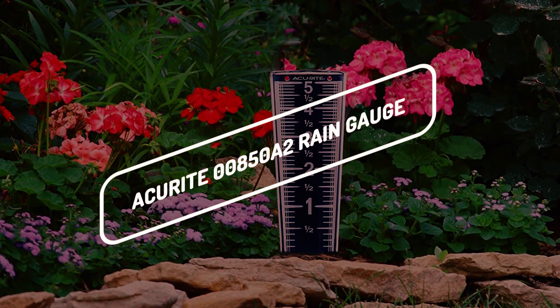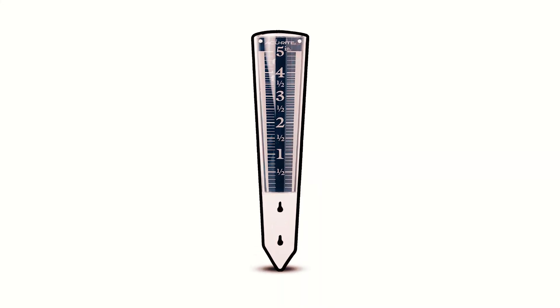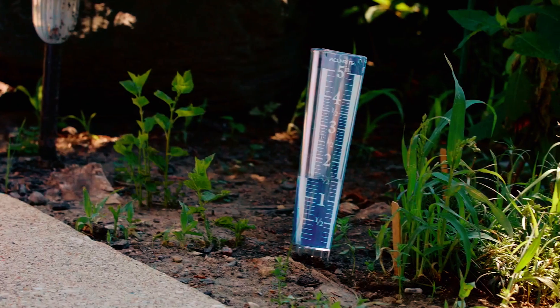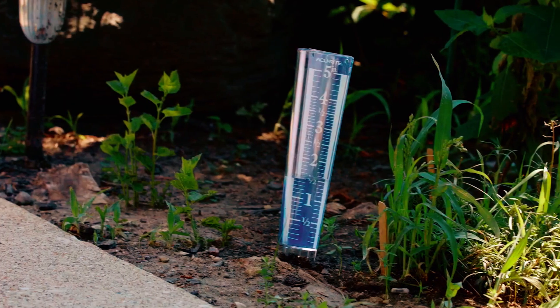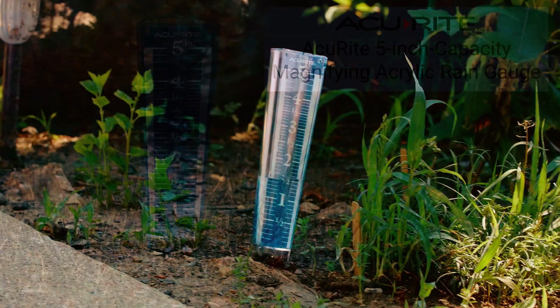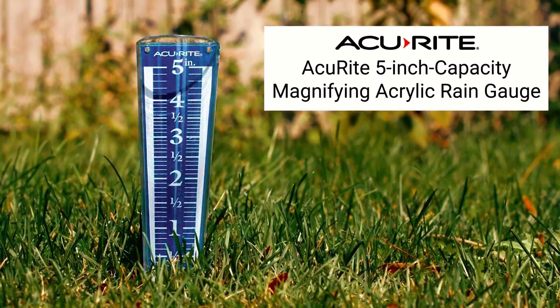First on the list is the AcuRite 00850A2 Rain Gauge. If you're on the lookout for an inexpensive way to keep track of rainfall from a distance but still have a bit of accuracy, look no further than this AcuRite 5-inch easy-to-use rain gauge.